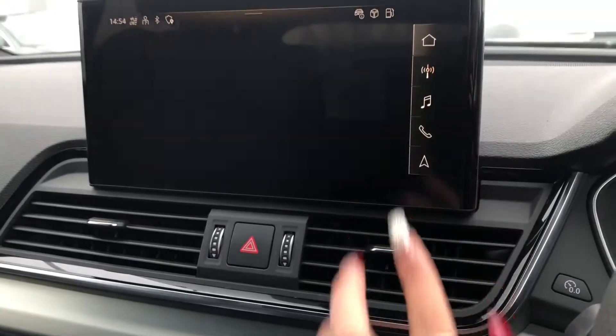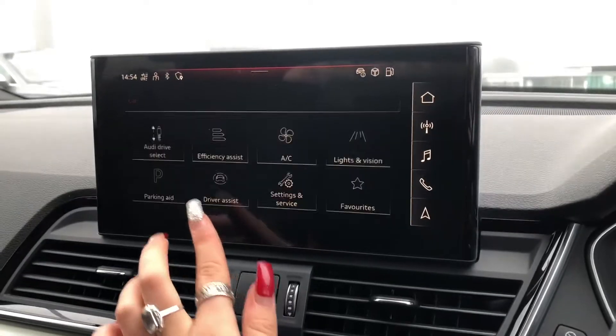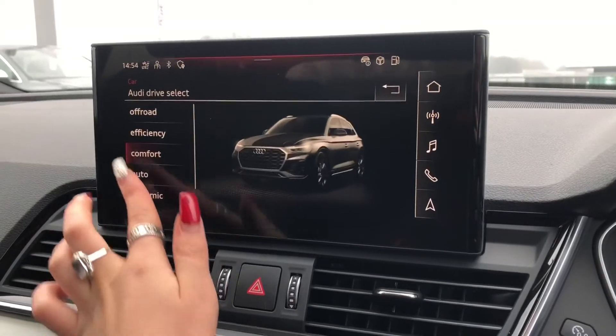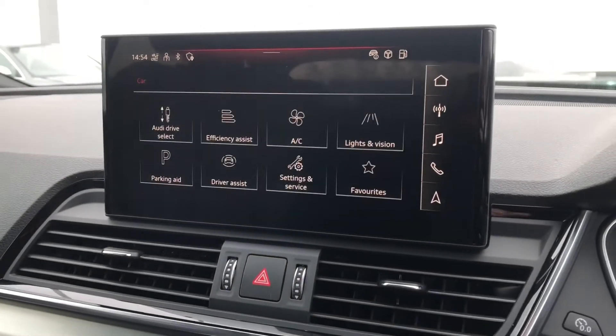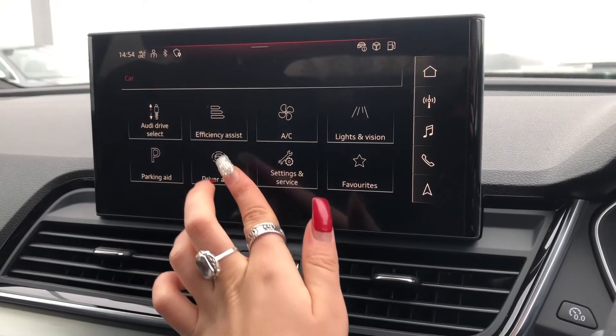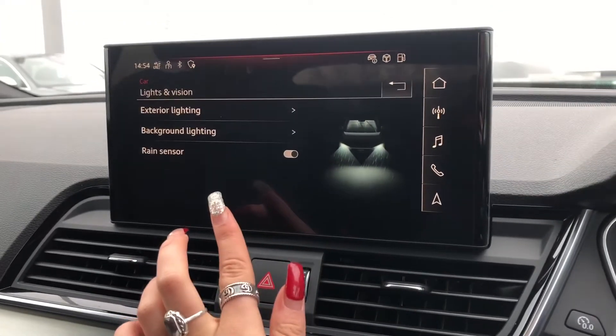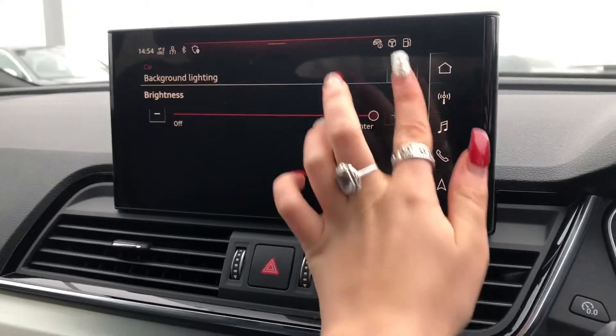Moving on to the driver's controls, this car comes with Audi drive select which allows the driver to put the car in any mode they would like — for example comfort for longer drives or dynamic for a sportier drive. We also have background ambient lighting which the driver can adjust in intensity.